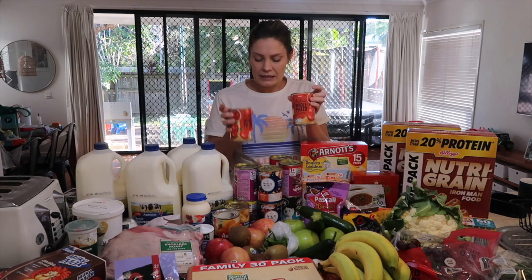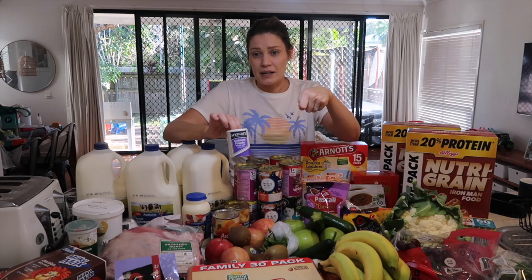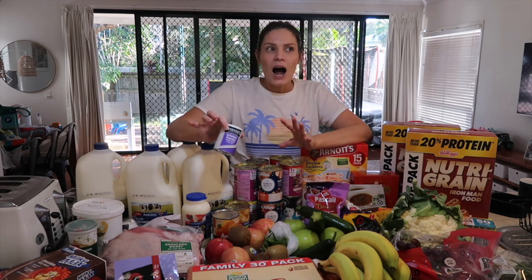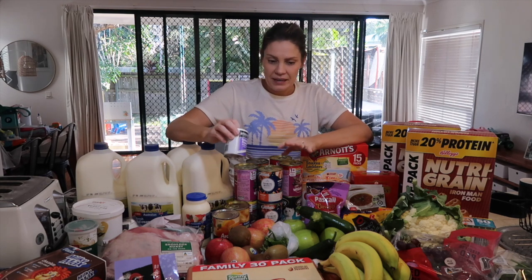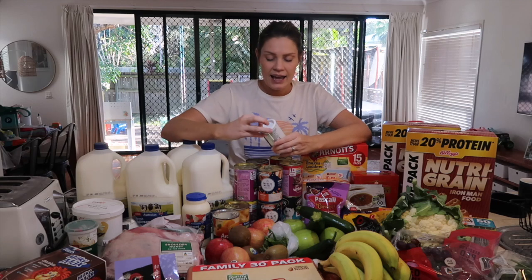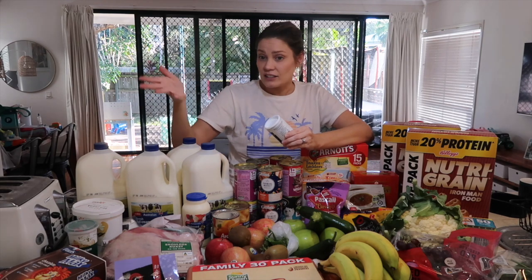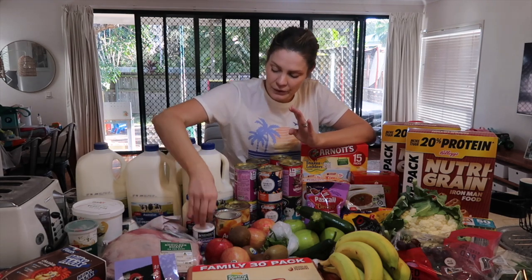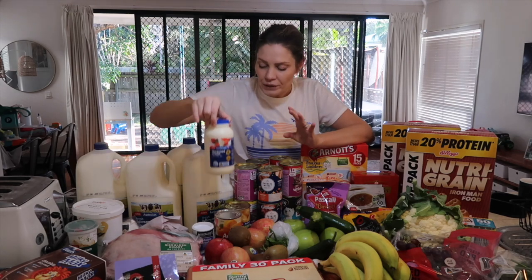I'm getting a bit low on whole tinned tomatoes so I grabbed just two. I also got some gelatin powder — the one in my pantry was rock hard past its use-by date. I grabbed it because I'm going to try making honey-flavoured jelly. I found a recipe that looks really easy and my kids love honey; it looked really nice over fruit or stirred through vanilla yogurt with chunks of jelly.